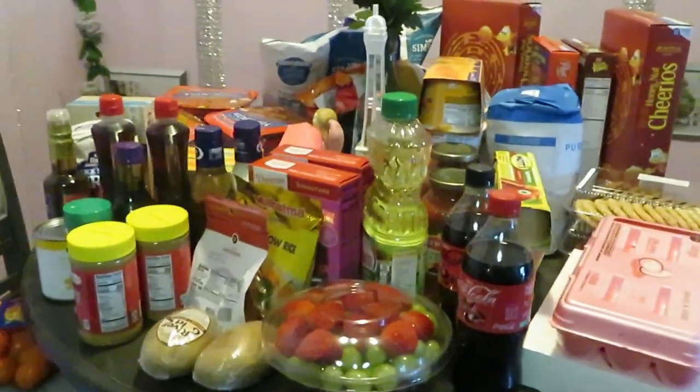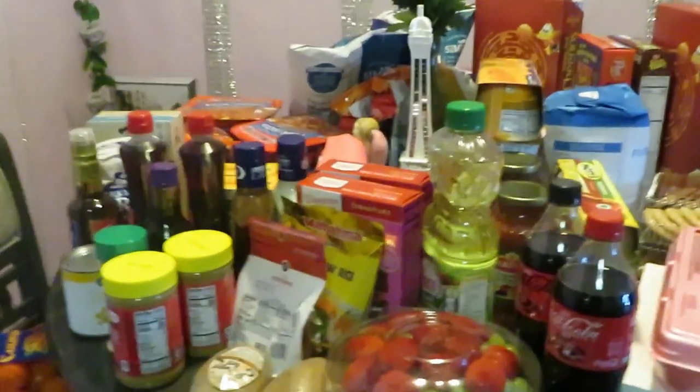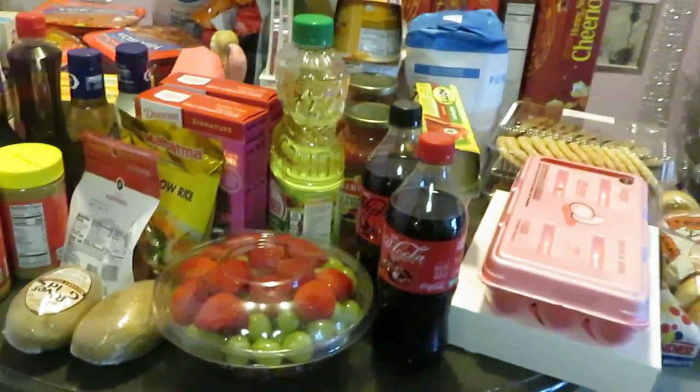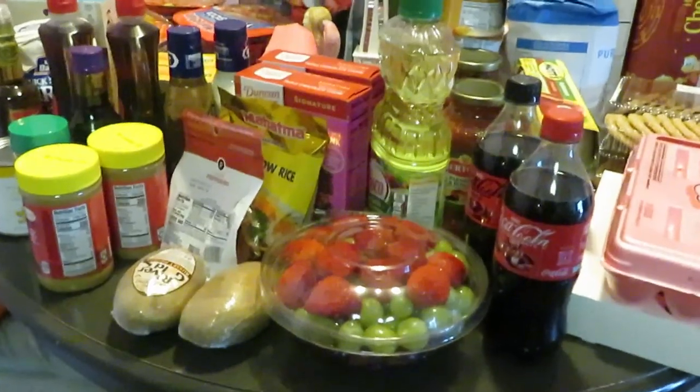Hey guys, it's Arika Misha. I didn't go to Publix last week — Publix had nothing for me. So anyway, let's get into this week's deals. The first part of the month is usually my largest haul of the month, so let's get into it.